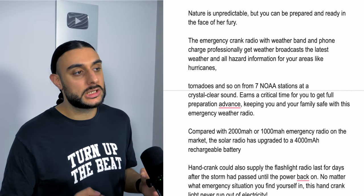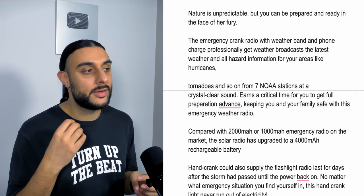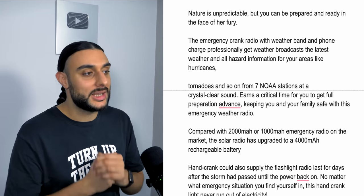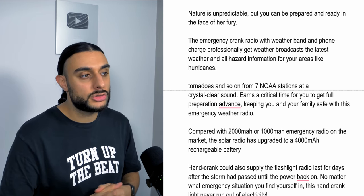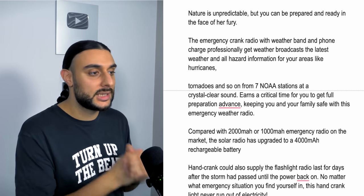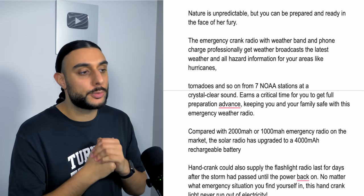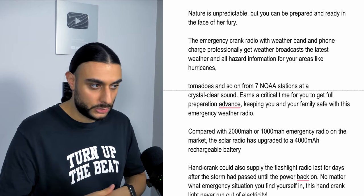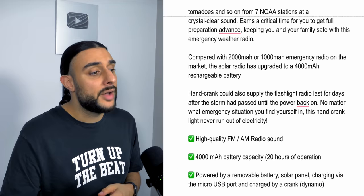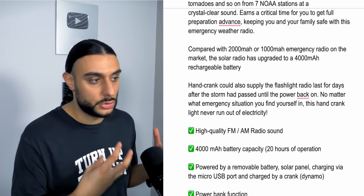The product description reads: 'Nature is unpredictable but you can be prepared in the face of fury.' The emergency crank radio with weather band and phone charger provides weather broadcasts and hazard information for hurricanes, tornadoes, and more across seven different stages with crystal clear sound. It has a 4,000 milliamp rechargeable battery, hand crank backup charging, and covers all the different functionalities built into the radio.